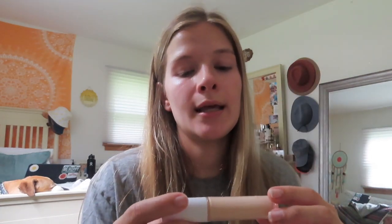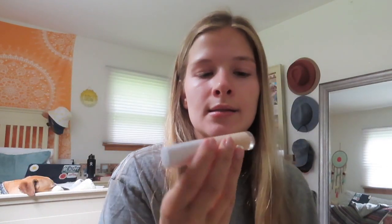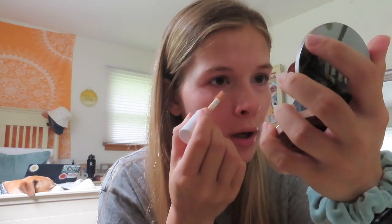This is the Elf Hydrating Camo concealer in the shade Light Ivory. I'm going to put a little tiny bit underneath my eyes. I'm not normally a big fan of a lot of under-eye concealer, but I am going out today — it's my friend's 22nd birthday — so I'm going to do a little bit more than I normally would. I'm just going to dot a little bit under my eyes.